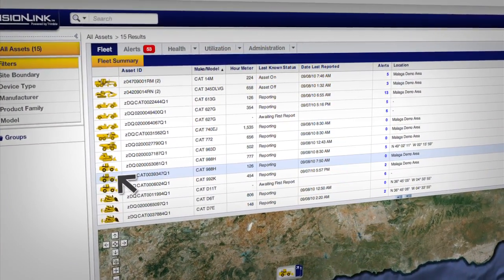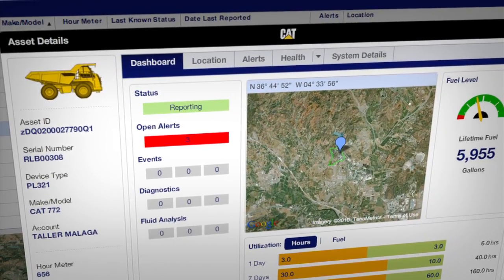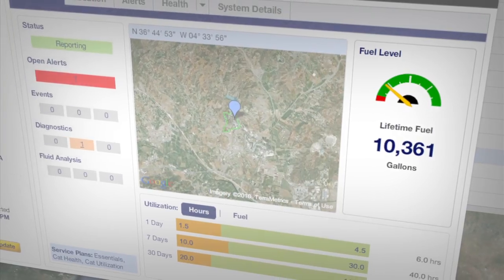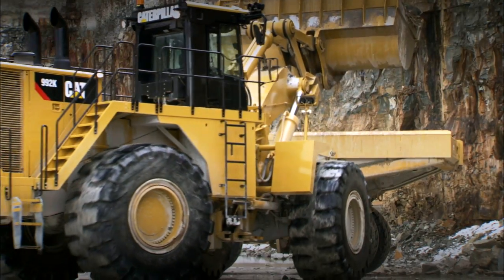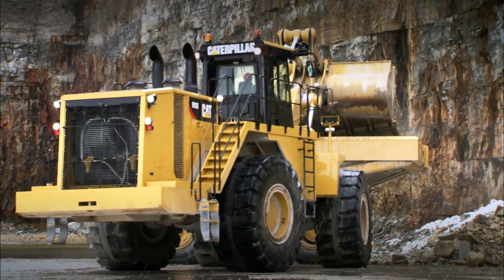The easy-to-use VisionLink web interface gives you a dashboard screen for every asset in your fleet. It shows data like current fuel level, which by itself can assist you in routing fuel trucks for maximum efficiency and help to ensure that no machine ever has to stop and wait to be refueled.